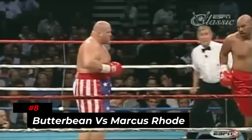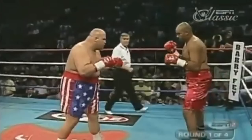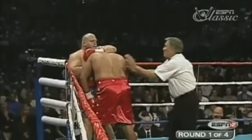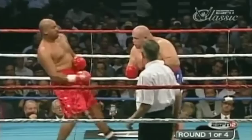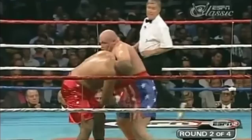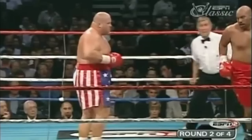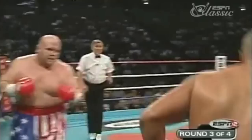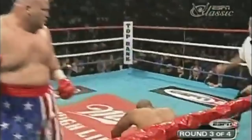Number 8: Butterbean vs. Marcus Road. Marcus threw in a big right hand in the first round that connected pretty well with Butterbean. Butterbean then threw in a flurry of punches, but Marcus took those punches like a boss. The boxers exchanged jabs and clinches before moving to round 2, where Butterbean's power punching was showcased evidently. In the middle of round 3, Butterbean threw in a body shot followed by a right hand that sent Marcus Road straight to the canvas. Road could not beat the count and lost the match to Butterbean.